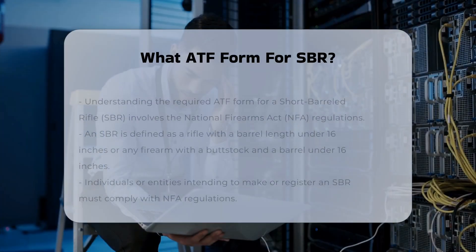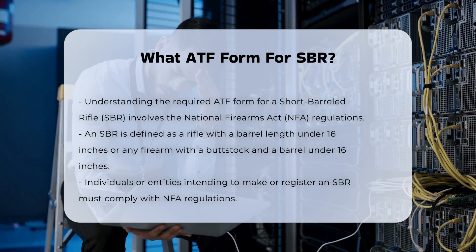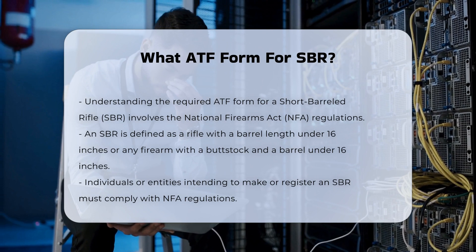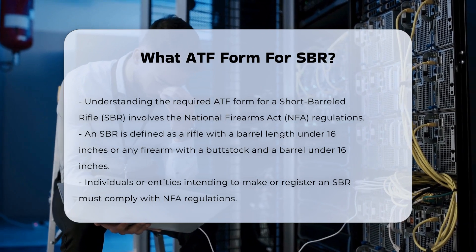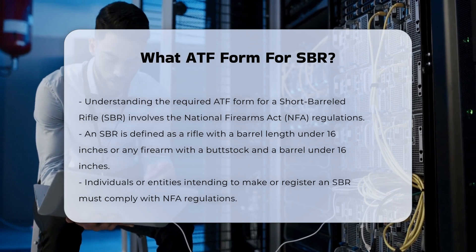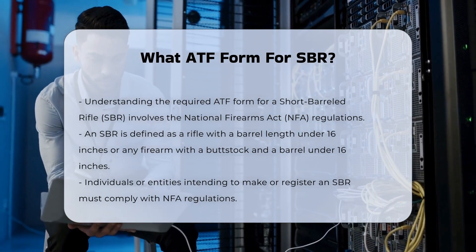To understand which ATF form is required for a short-barreled rifle SBR, it's essential to delve into the regulations and processes surrounding the National Firearms Act, NFA. An SBR is defined as any rifle with a barrel length of less than 16 inches, or any gun with a barrel under 16 inches that has been fitted with a buttstock.